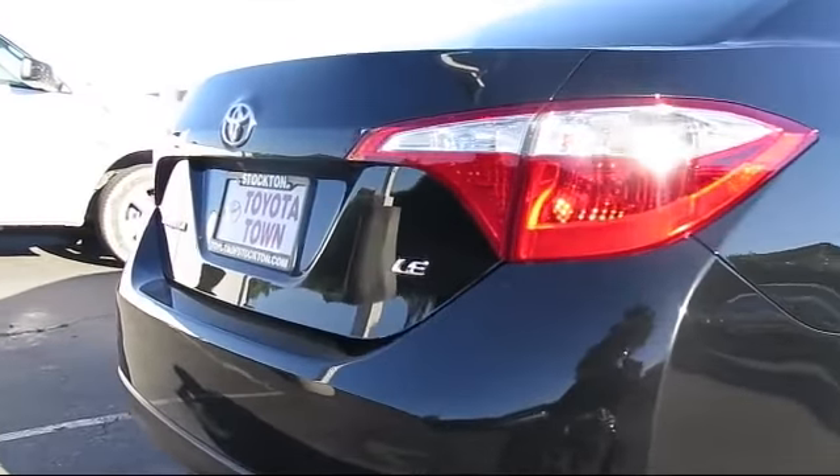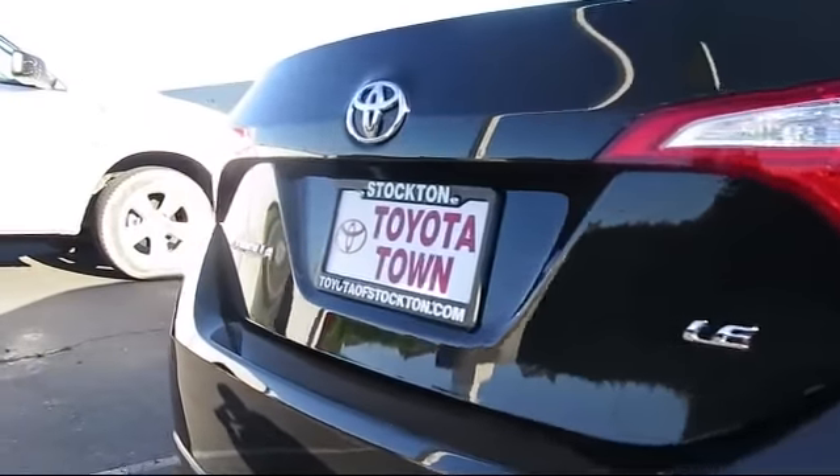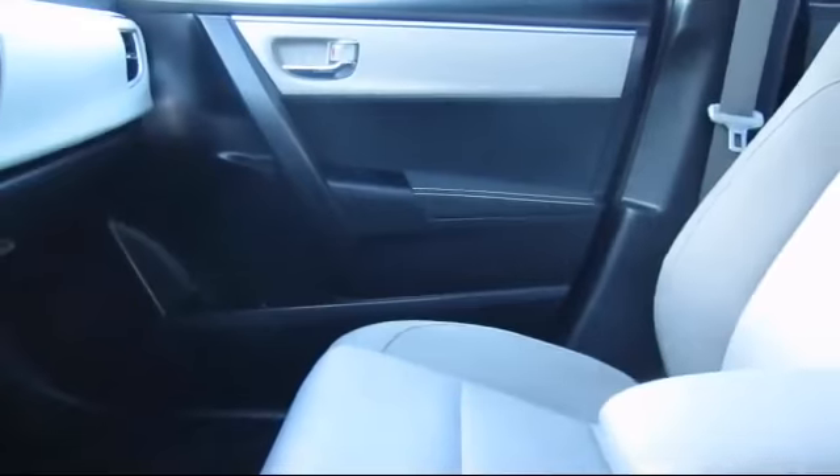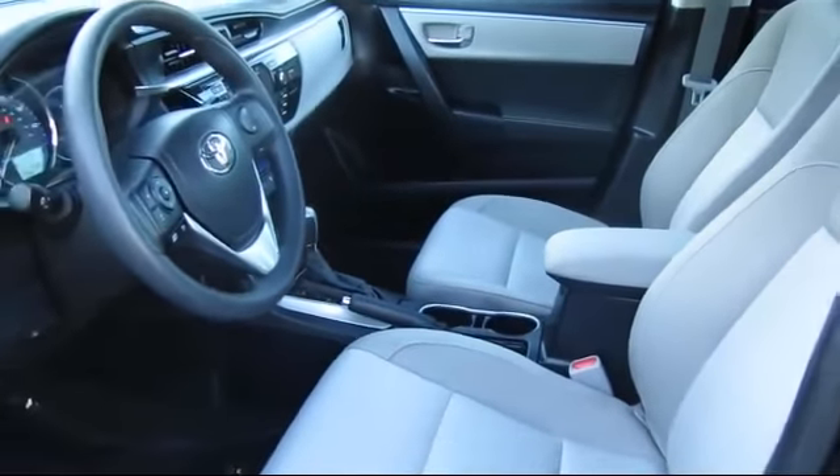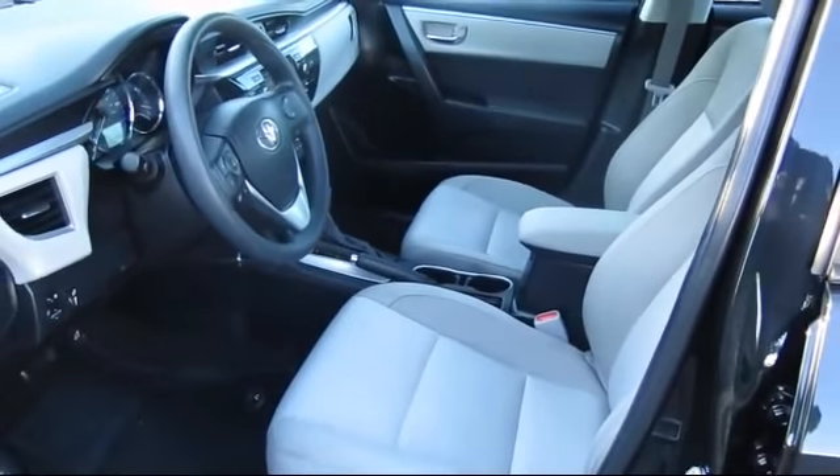And includes a 12-month, 12,000-mile limited comprehensive warranty. You also get a 7-year, 100,000-mile limited powertrain warranty from the original date of first use when sold as new.